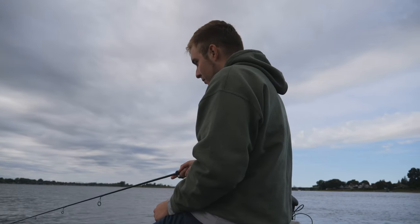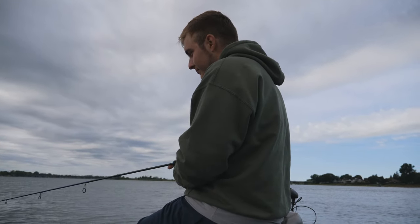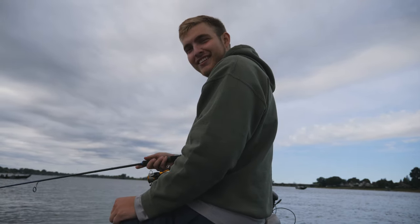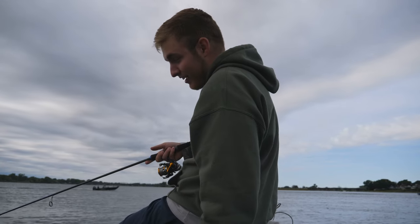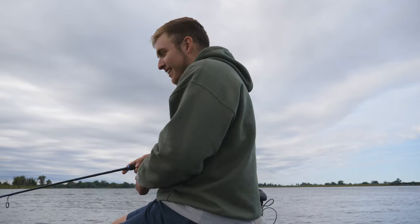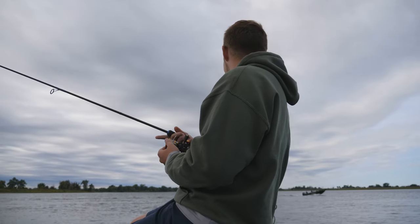Guillaume, what are you doing over there? You having fun? I'm trying to catch a fish. Why aren't you catching anything yet? We did the whole intro, you had the whole intro to catch a fish. I mean, I've caught a lot today. Look at the live well. I'm pretty sure all the live well culls are mine, just FYI.